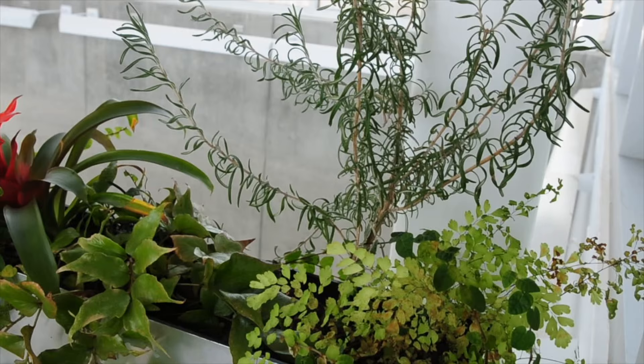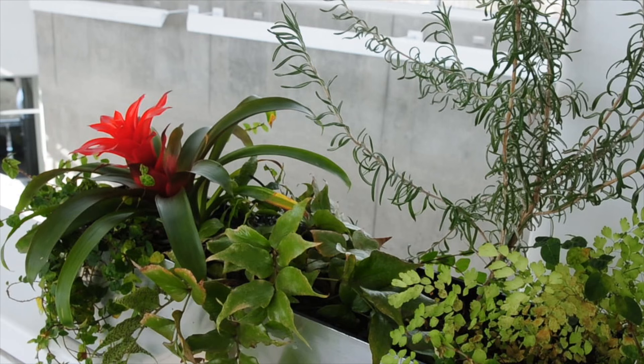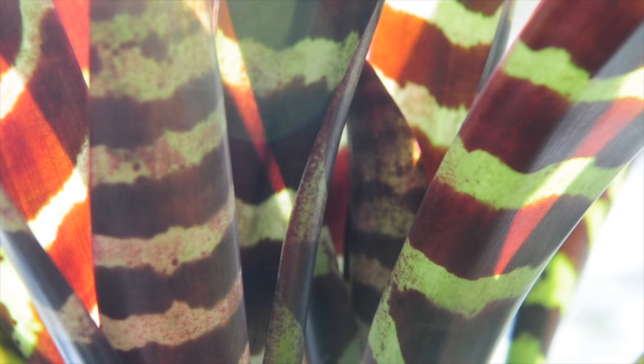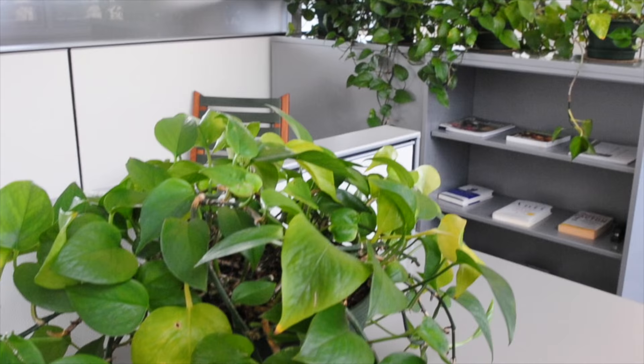How do the plants purify the air? Essentially through the photosynthetic process of taking in carbon dioxide in exchange for sugars. In that process they're taking in through chemical exchange in the stomata under the leaf, and they're helping to purify the air and release oxygen.